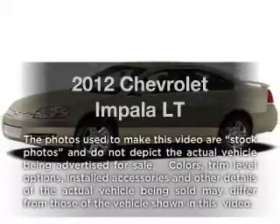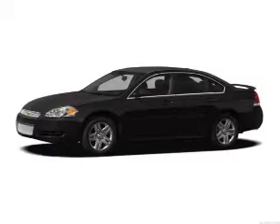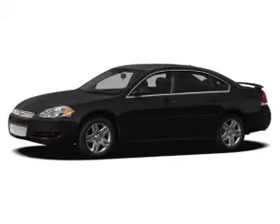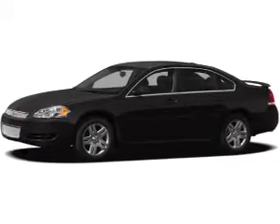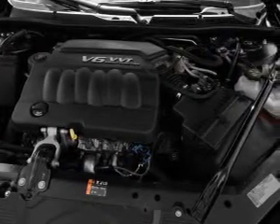Introducing the 2012 Chevrolet Impala. If you're looking for an automobile with great attributes, look no further. With a solid six-cylinder engine, the powertrain includes front-wheel drive, connected to a smooth-shifting six-speed automatic transmission.